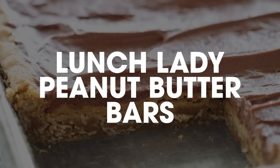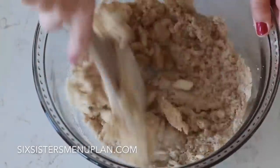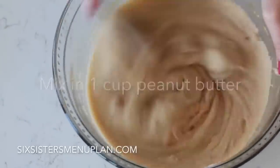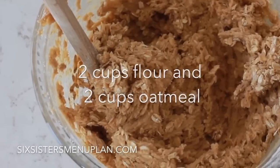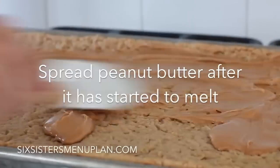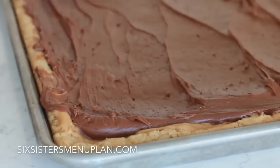Number ten, my most favorite that I could eat literally every week, is lunch lady peanut butter bars. If you love these desserts, I have more for you — check out my three-ingredient desserts. I'll see you next time!